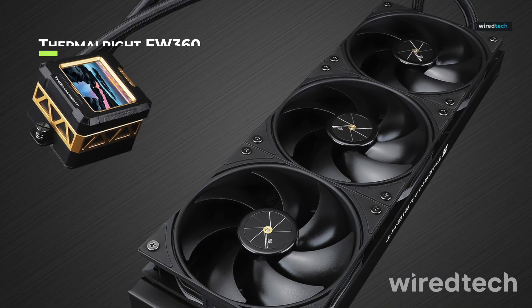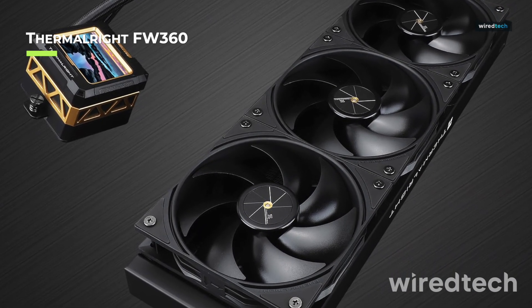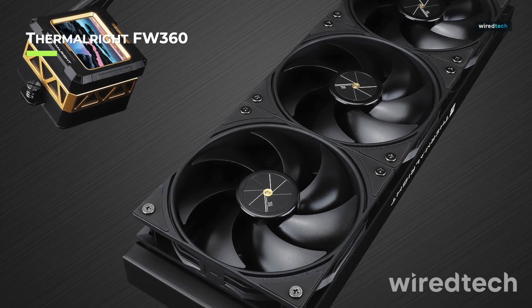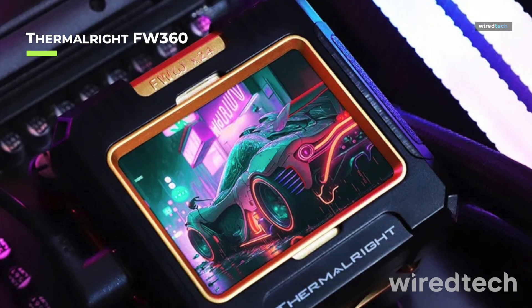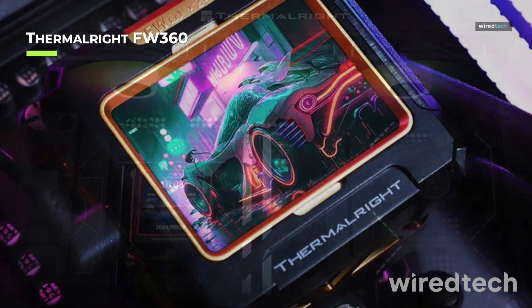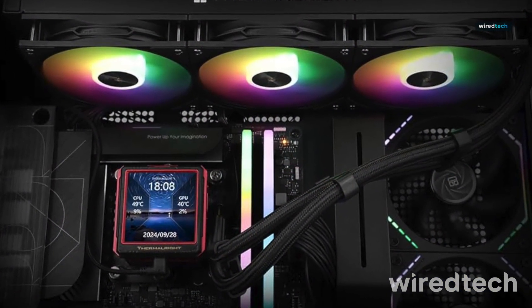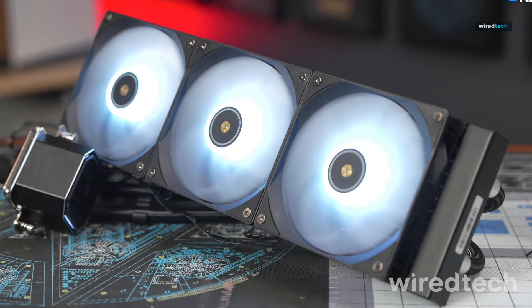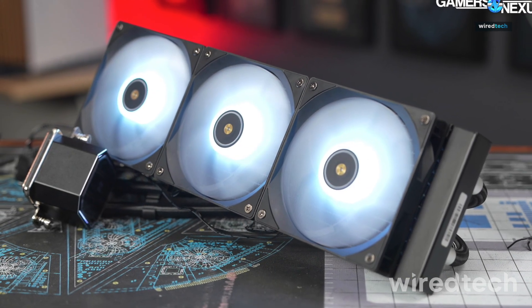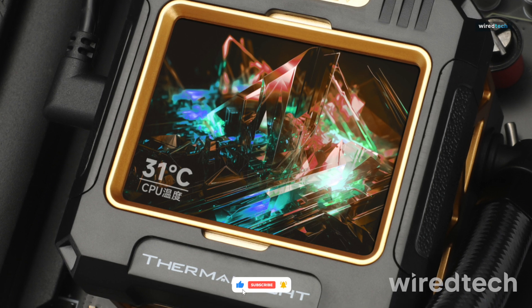For those looking for a budget-friendly yet high-performance solution, the Thermalright FW360 is a fantastic option. With its efficient 3-fan design, thick radiator, and improved water pump, it offers excellent cooling for CPUs running at high loads. Its easy installation process and durability make it a great choice for first-time AIO users and PC builders.